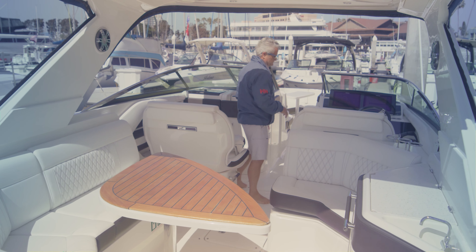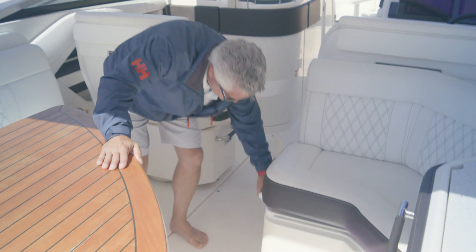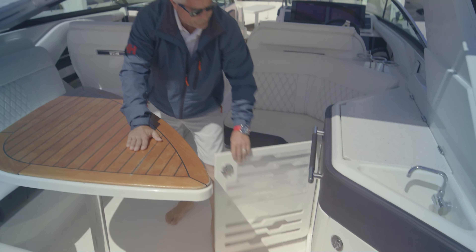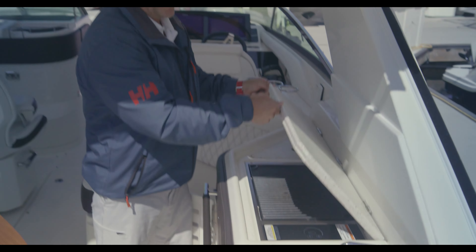Also featured is our cooler storage here, refrigeration, and a beautiful electric cooktop and barbecue grill.